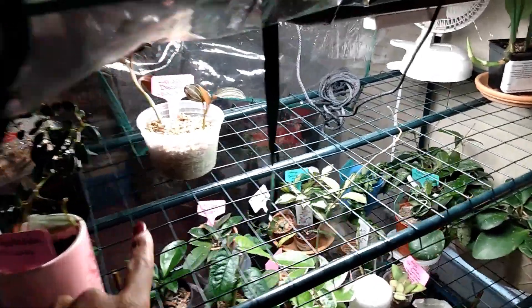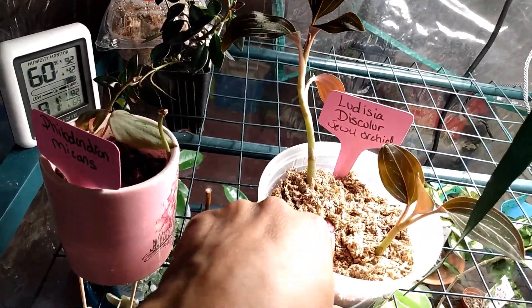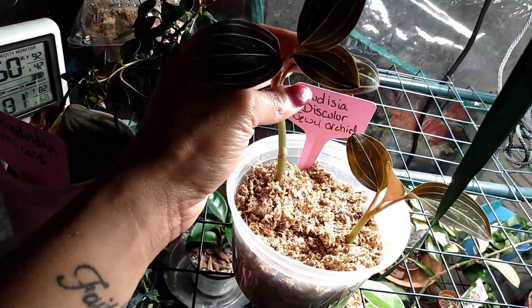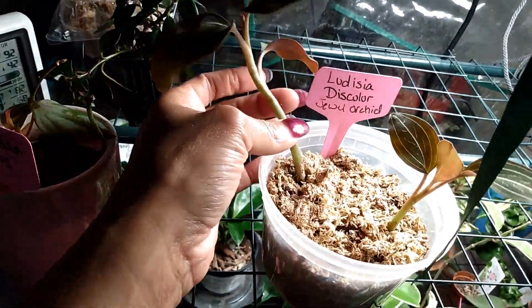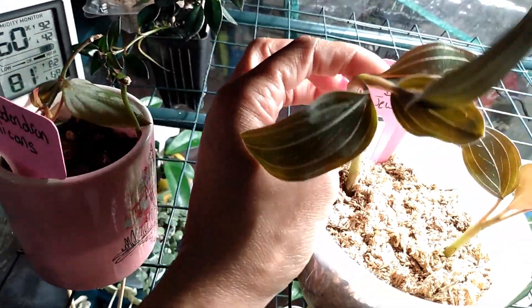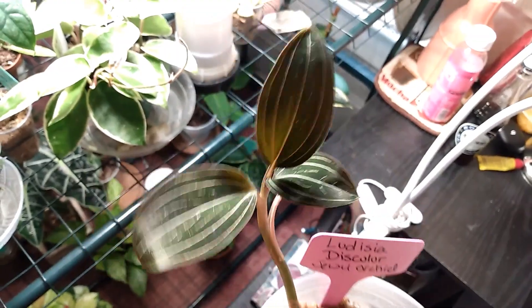The first plant is my Ludicia Discolor Jewel Orchid. This has been in sphagnum moss for quite a while. I had to cut it up because it was getting leggy, and I thought it would have its best chance in sphagnum moss. I don't do well water-propagating these. No new growth right now, but it's a beautiful, striking plant with a shimmer to it.